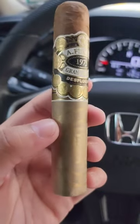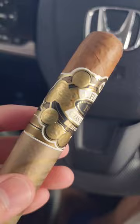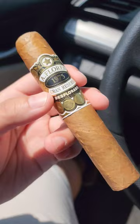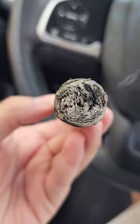Alright boys, remember the last video I did on PDR cigars? Well, I gave it another go. For those of you who missed it, I essentially just tried a PDR cigar that a representative of the brand gave to me and it sucked. Nevertheless, we can't just say the whole brand sucks without trying more sticks. So, here we are.